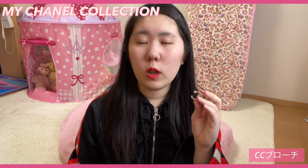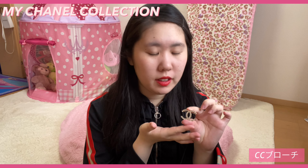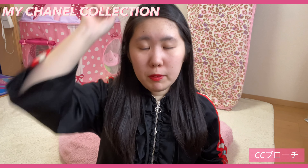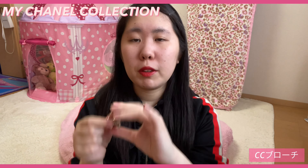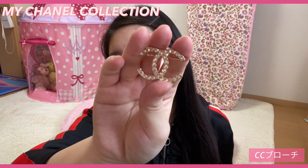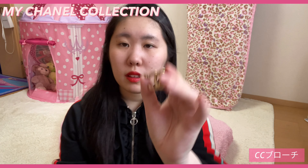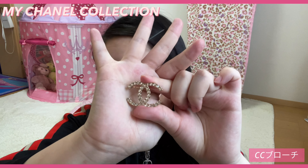このモチーフのいろんなストーンの色とかもあったんですけど、シンプルにまず一つ目はこちらを購入しました。ブローチはいろんな使い方ができるので、一つ持っておくと便利かなと思います。割と小さめのものを購入しました。これはシンプルなデザインで、ラインストーンが入っていて、なんかゴールドっぽい感じ。ラインストーンはシルバーなので、そんなにゴールドっぽくはないんですけど。